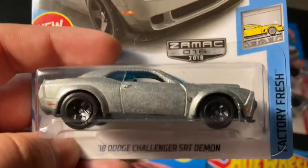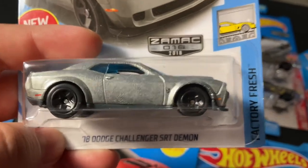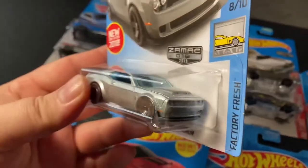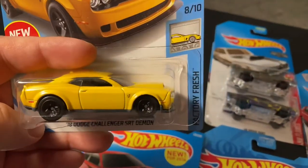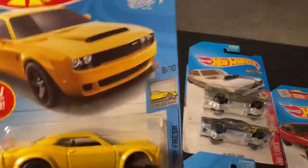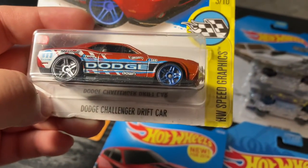This one is from the 50th anniversary — a 2018 Dodge Challenger SRT Demon, and this one's a ZAMAC. You can see the little demon right there, it's really nice. And I got the regular yellow one SRT Demon also from 2018, the 50th anniversary — it's solid yellow.